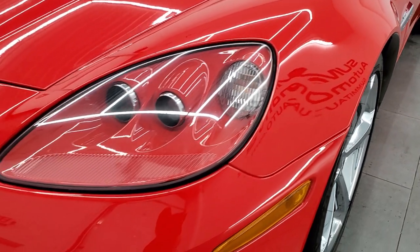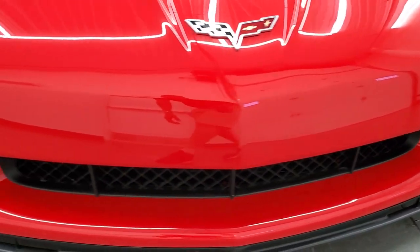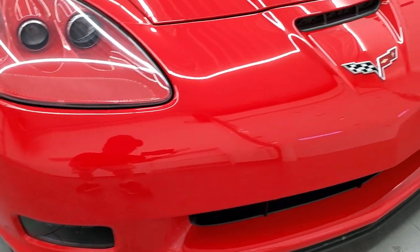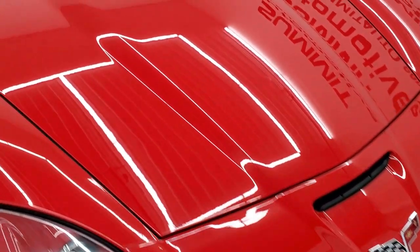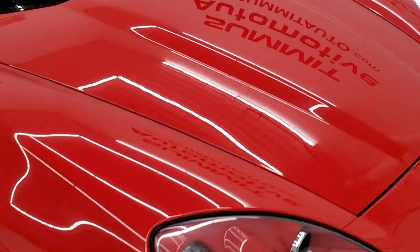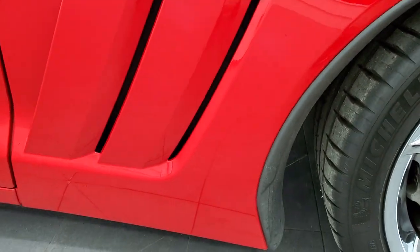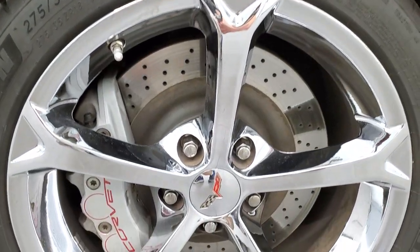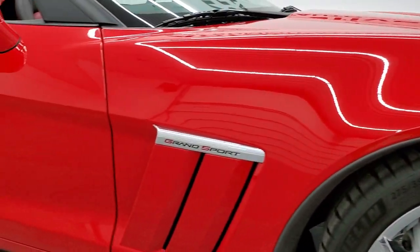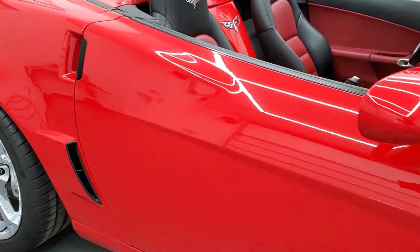Front fender is in excellent shape. Headlight lenses are nice and clear. Front bumper and lower valence is in excellent condition as well — no major scuffs, scrapes, or cracks on that front bumper. The hood is in very nice shape as well, and the passenger side fender — no major scuffs, scrapes, or imperfections. As you go down this side of the car, take note of how clean the body is and how reflective and mirror-like that paint is.